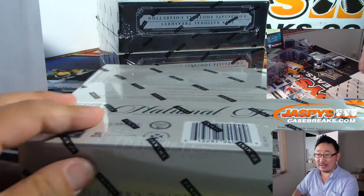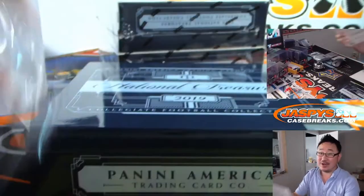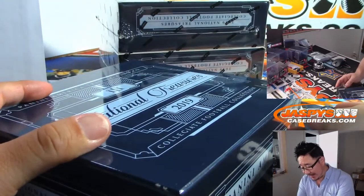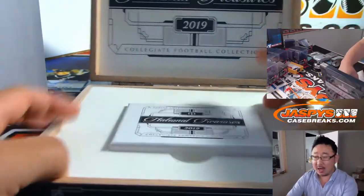That was just the first box, ladies and gentlemen. If they're all like this... JaspiesCaseBreaks.com. We've got Pick Your Teams available right now.